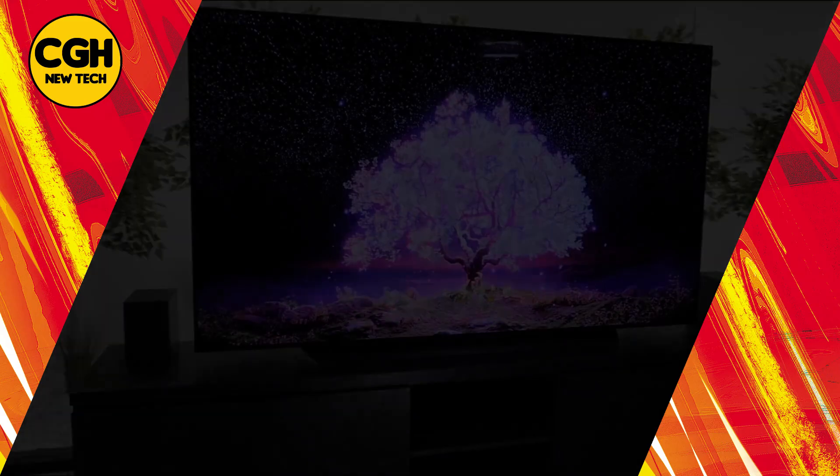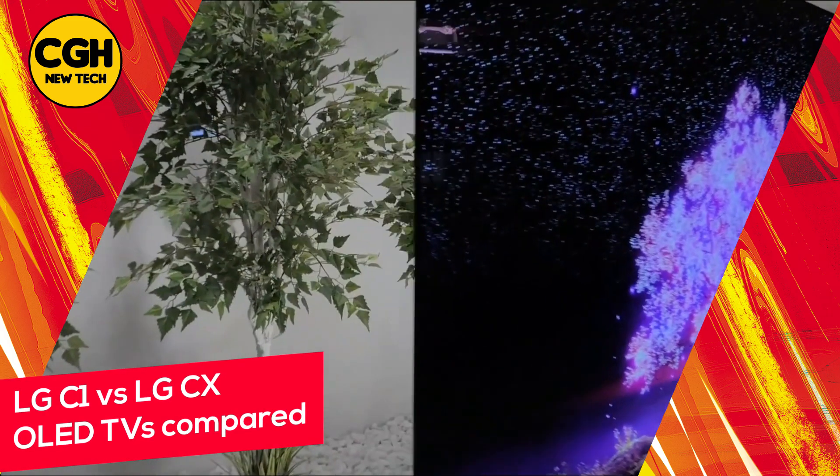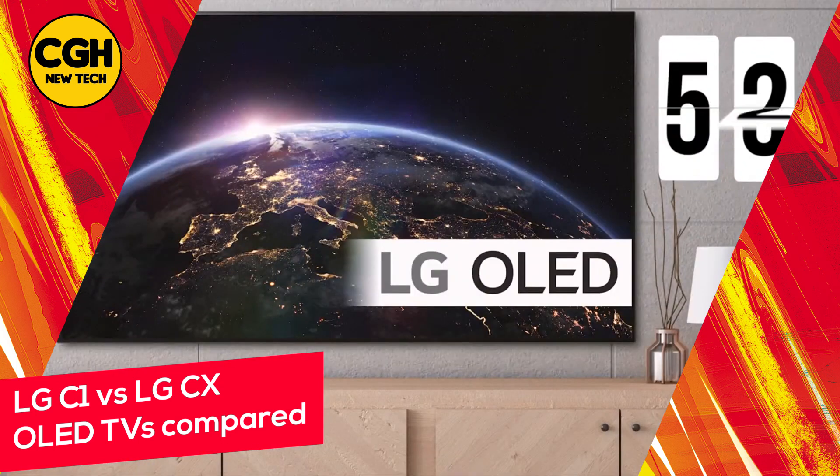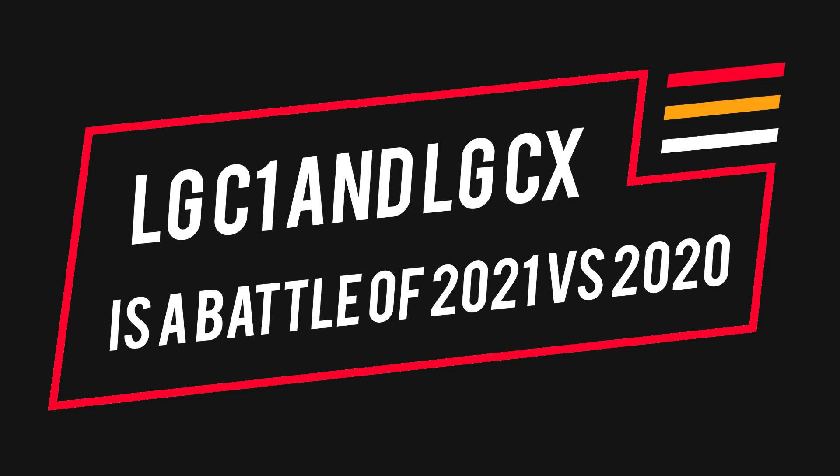LG C1 vs LG CX: LG's most popular OLED TVs compared. LG's excellent CX OLED TV is about to be replaced by the new C1. But shouldn't you pick up the older model before it's gone? The decision between LG C1 and LG CX is a battle of 2021 vs 2020.